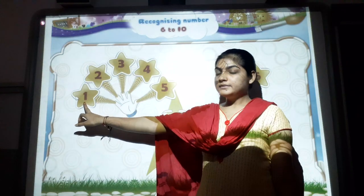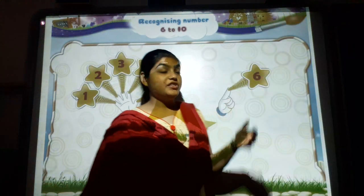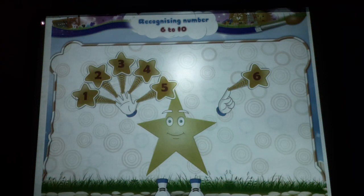One, two, three, four, five. One, two, three, four, five, six. Good study! You have just counted till the number six.